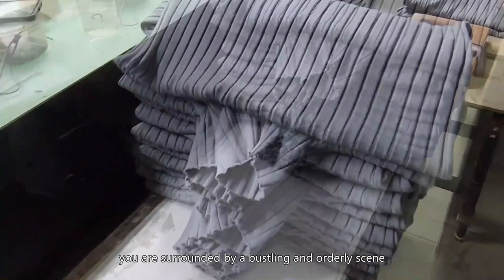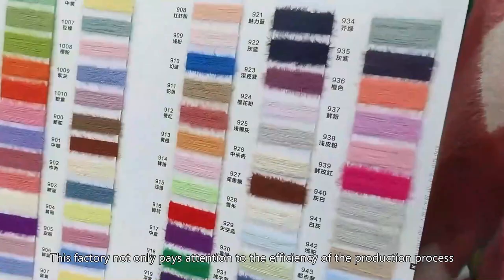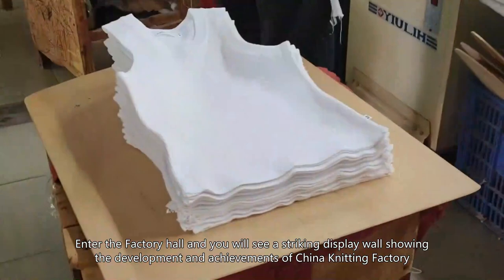When you step inside the China Knitting Factory, you are surrounded by a bustling and orderly scene. It is a vibrant place, full of the intersection of creativity and technology that puts you in the heart of the textile industry. It is a unique design and modern architecture. This factory not only pays attention to the efficiency of the production process, but also pays attention to the comfort and modernization of the working environment. Enter the factory hall and you will see a striking display wall showing the development and achievements of China Knitting Factory.